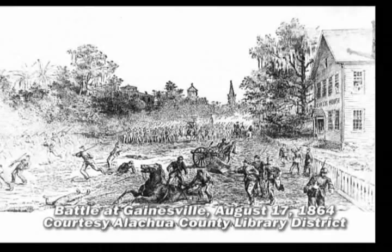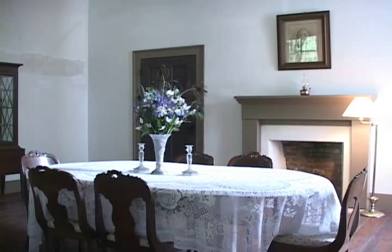Thomas and eldest son John rode in the 5th Battalion Cavalry of the Confederate Army, and the house itself played host to history — including the Confederate treasure train, carrying what was left of the Confederate Treasury at the war's end.